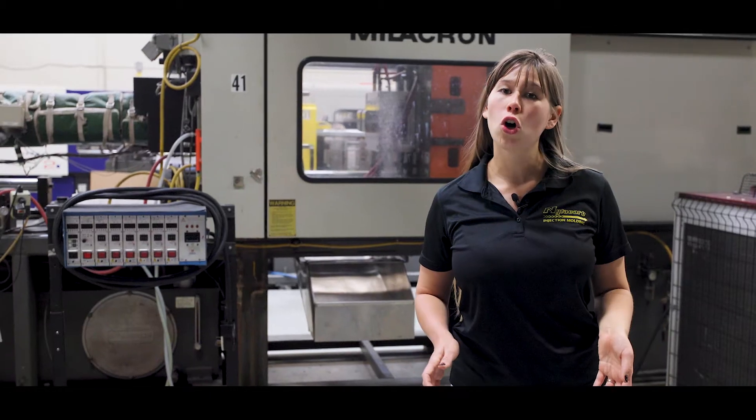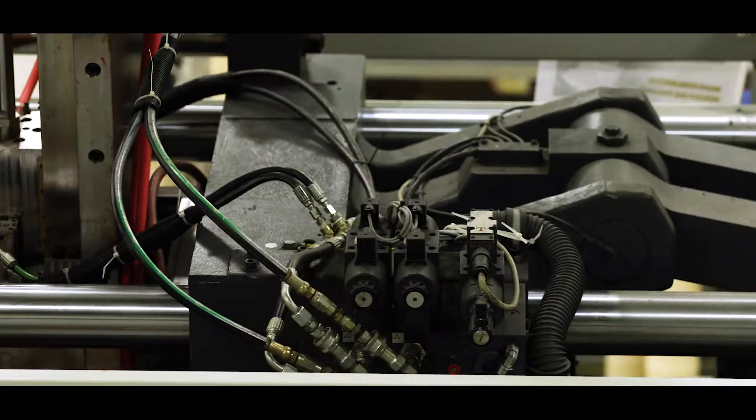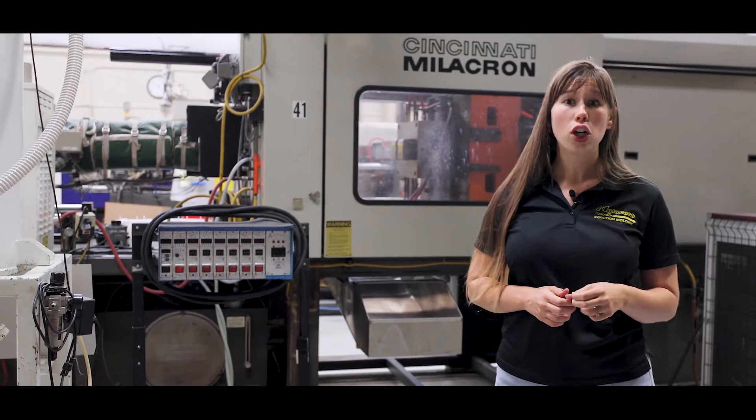Our production floor currently consists of 16 presses with up to 300 ton clamping force capability, suitable for up to two pounds of plastic, with a max depth and width of 20 inches and a max length of 30 inches.